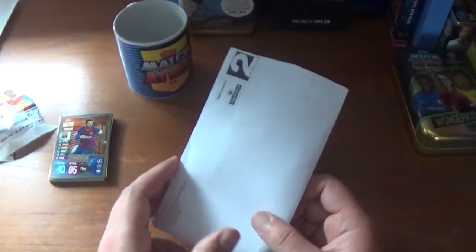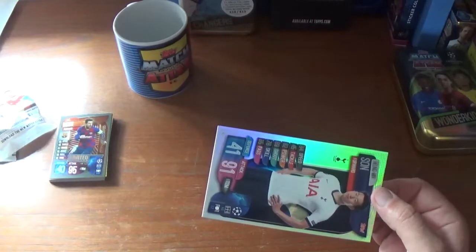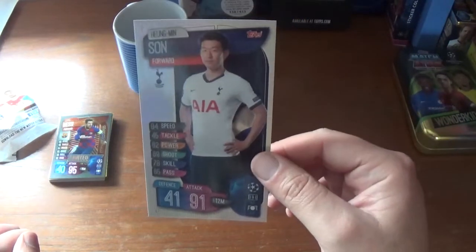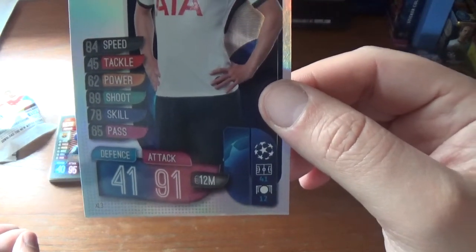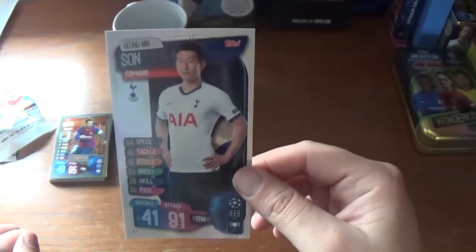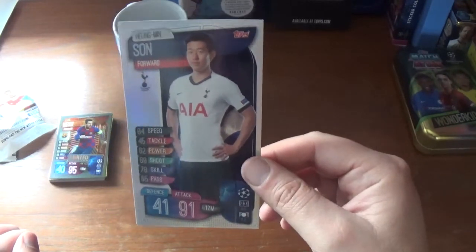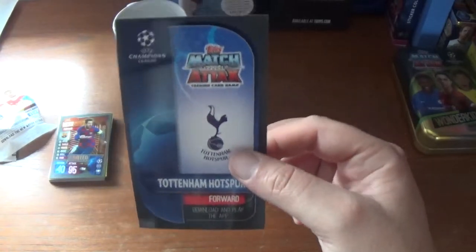Let's get on to the other part of this Web Wednesday deal in the envelope. It contains the fantastic XL card of Heung-Min Son of Tottenham Hotspur — very nice indeed. This one's numbered XL3. 41 defence, 91 attack, rated at 12 million euros. Fantastic XL card — just like the standard cards in the collection, same backing, just a lot bigger. Very nice indeed.